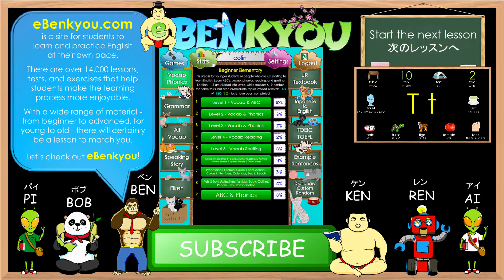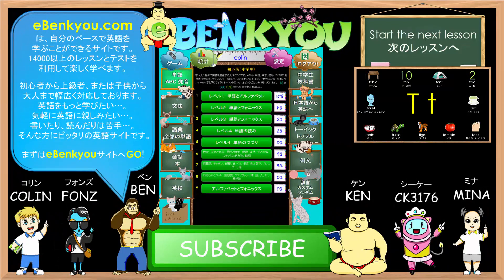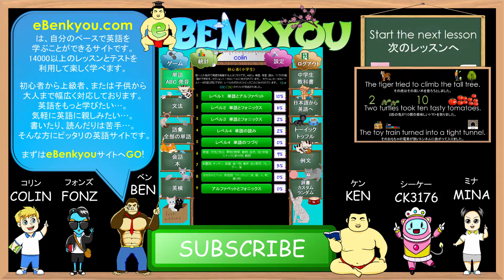eBankyo is a website that provides over 14,000 different lessons and tests that enable students to learn and practice English at their own pace. There are many lessons available for all levels, starting from basic vocab, phonics, and grammar. Each of the phonics points covered in these pronunciation practice videos will also have some corresponding tests for further practice at eBankyo. I hope to see you there, and see you in the next video. Have a good day.